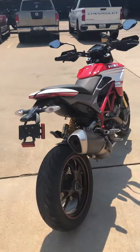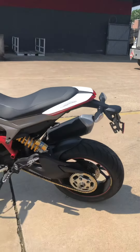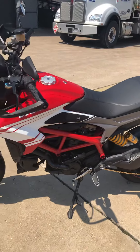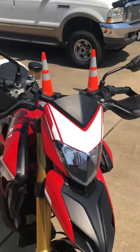It makes you want to do gnarly things on the road. It is definitely not a beginner bike, and it is so awesome. It is absolutely in mint condition. The tires are in great shape and it's absolutely gorgeous.